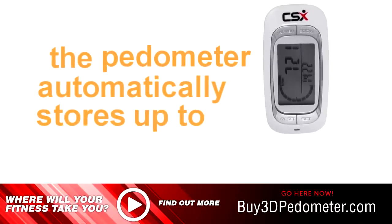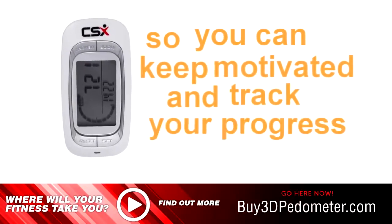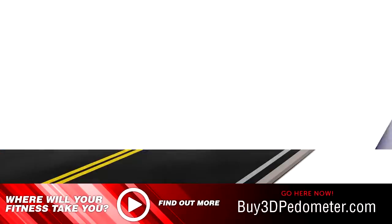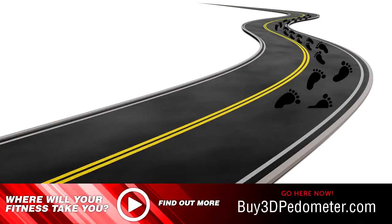The Pedometer automatically stores up to 7 days of activity so you can keep motivated and track your progress. It also automatically resets at midnight so you can easily track your daily steps, distance, and activity.